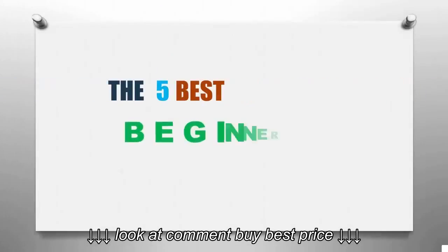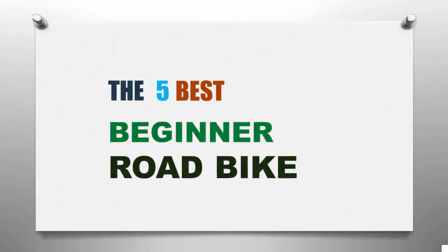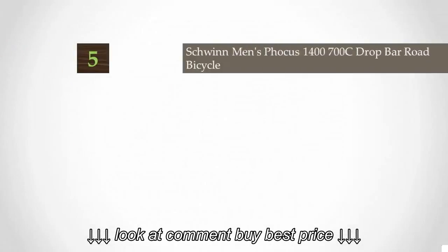Smart Review presents the 5 best beginner road bikes. Let's get started with the list.